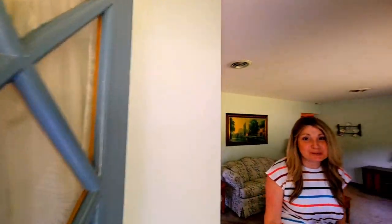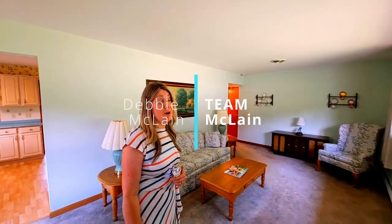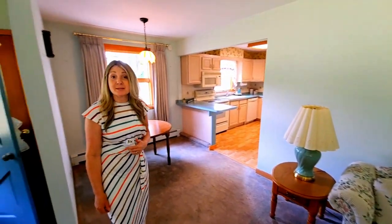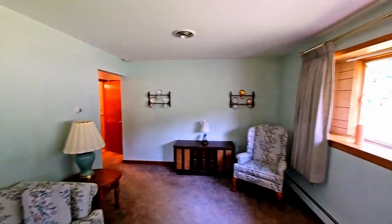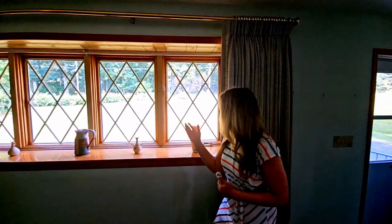Hi, welcome to 101 Free Union Road in White Township, New Jersey. I'm Debbie McLean with Team McLean of Real Broker. We're so excited to give you a tour of this impeccably maintained three-bed, one-and-a-half-bath ranch. Here you have a beautiful formal living room with gorgeous views.